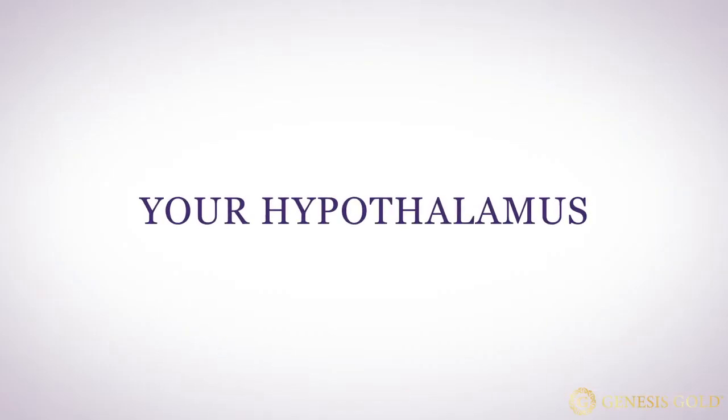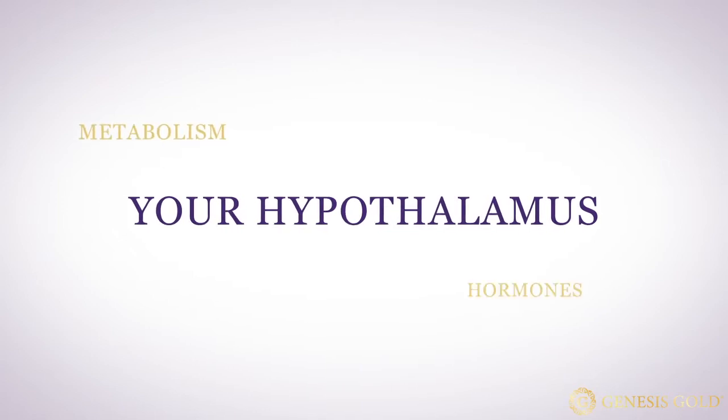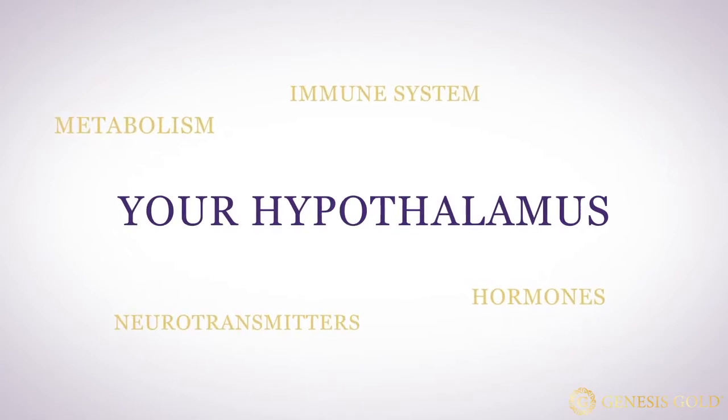Your hypothalamus is probably one of the most important organs in your entire body. It controls your metabolism, your hormones, your immune system, and your neurotransmitters — literally so many vital functions of your body.